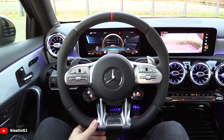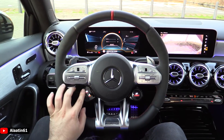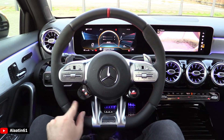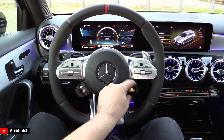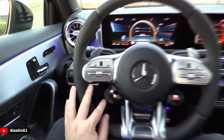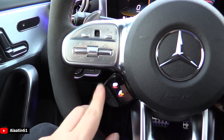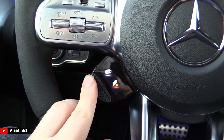Beautiful steering wheel, just like the C63 AMG. It looks fabulous - it has the little displays, which I'm a fan of. You can switch between the different modes for the dynamic select. The sound changes, and there are also buttons and displays over here where you can adjust the sound settings for the exhaust.